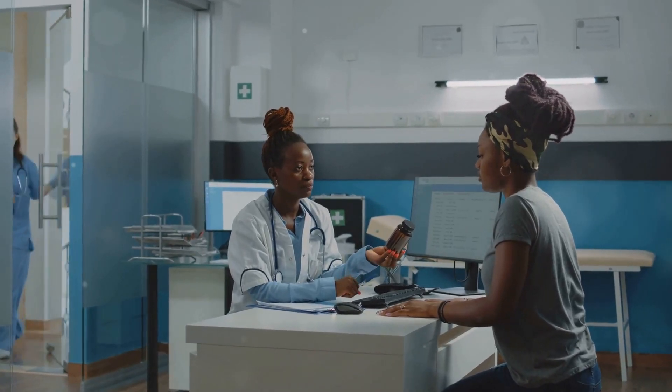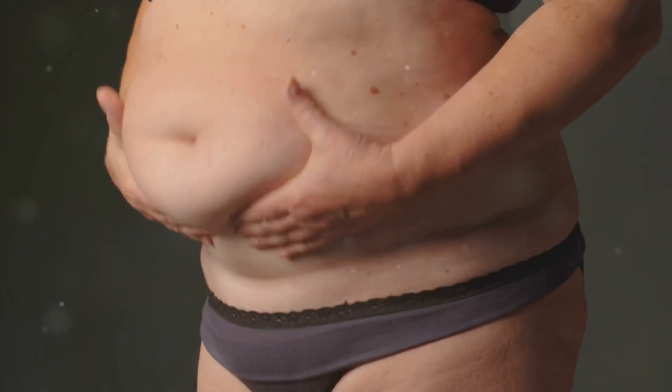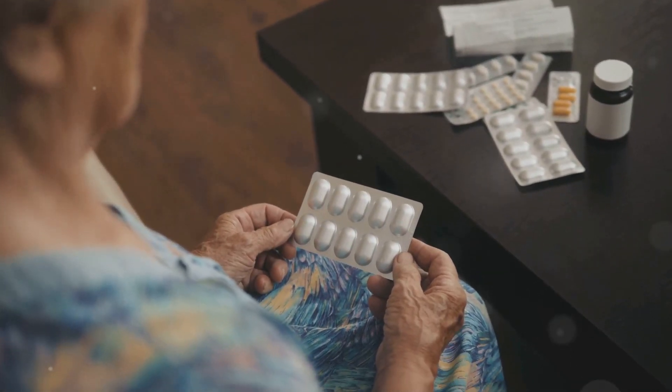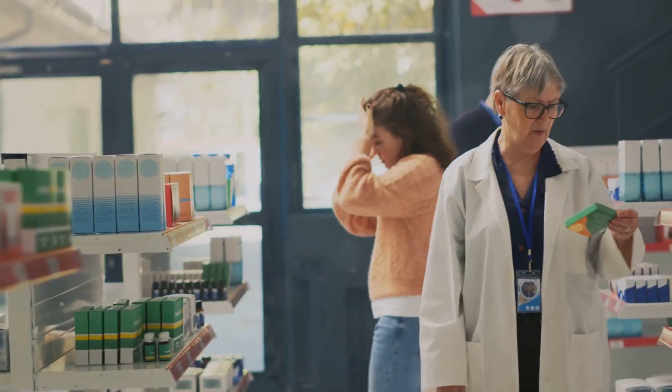Even medications designed to manage blood pressure, such as beta blockers and some calcium channel blockers, can sometimes contribute to weight changes. Beta blockers like metoprolol and atenolol work by blocking the effects of adrenaline, a hormone that increases heart rate and blood pressure. While effective in managing hypertension, beta blockers can also slow down metabolism and reduce the body's ability to burn fat for energy, potentially leading to weight gain. Some calcium channel blockers, such as amlodipine (Norvasc), can also cause fluid retention, which can show up as weight gain on the scale, although it's not an increase in body fat.